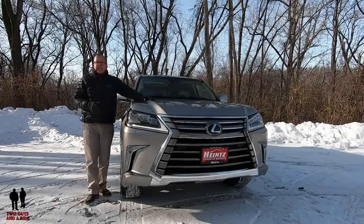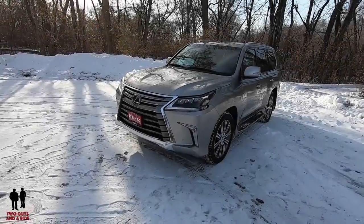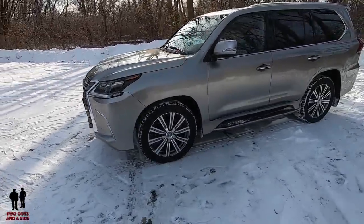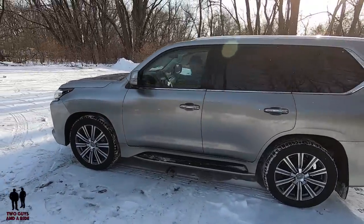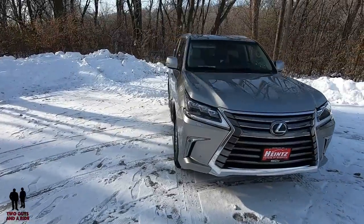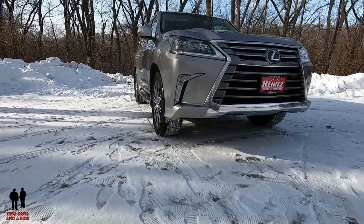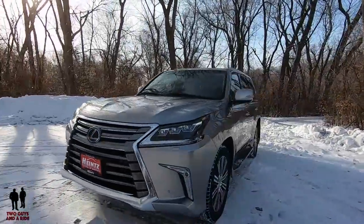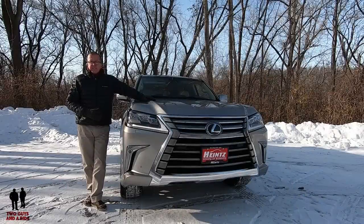The LX570 was created in the 1990s as an answer to the Range Rover. It was a more luxurious version of Toyota's Land Cruiser, and it fit right in with the rugged and off-road ready SUVs of the day. You don't have to give up comfort and convenience to get the capability of a full-size SUV. With the LX570, you get a whisper-quiet interior with seating for up to eight and the ability to tow a trailer or tackle practically any off-road trail.